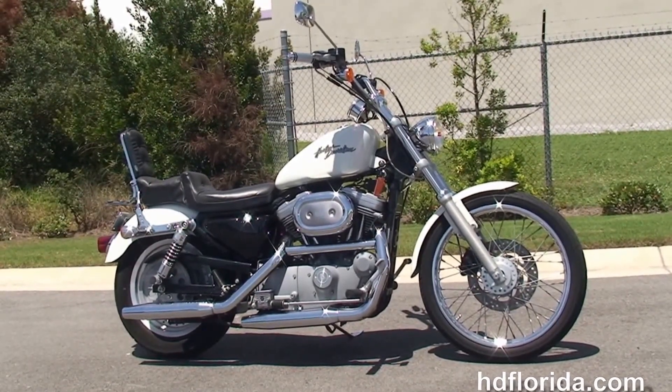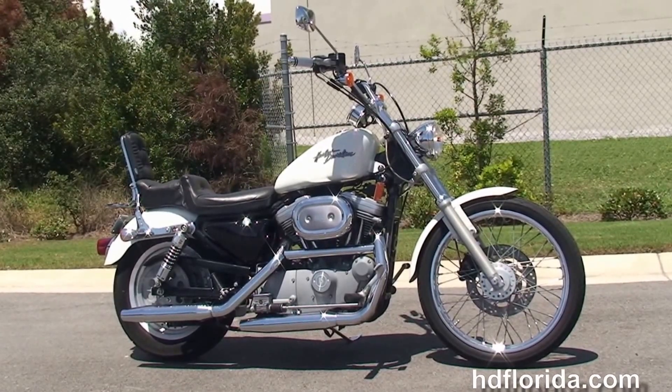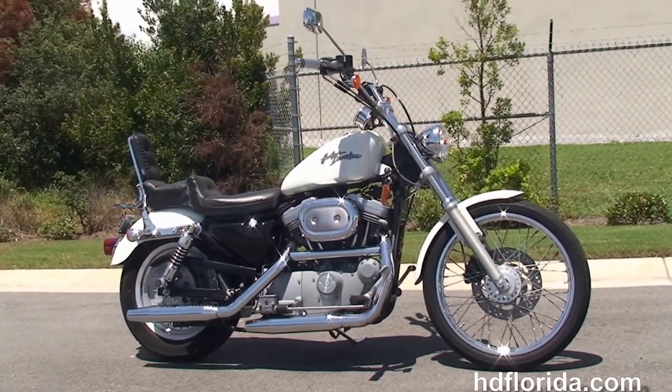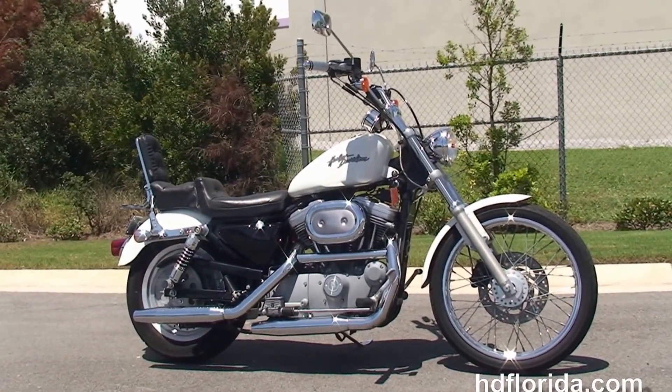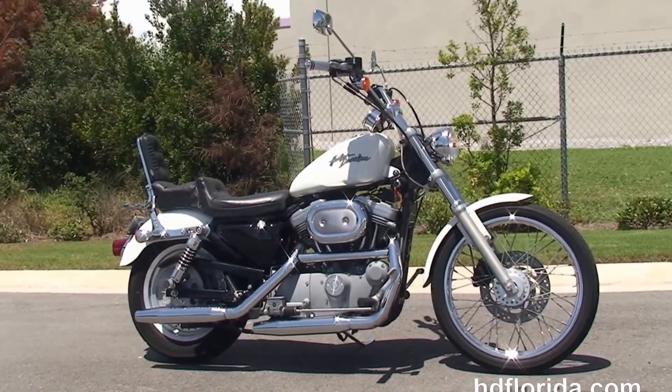We are rated number one in customer service and have over 1200 new and previously enjoyed motorcycles to choose from, and we ship used bikes anywhere in the world. For more information on this 883 Custom, click the link below and to view the rest of our outstanding inventory, visit us at hdflorida.com — we're always open 24-7.